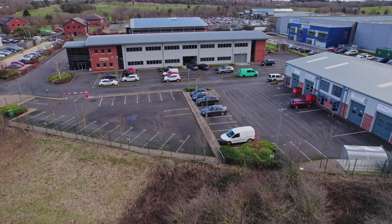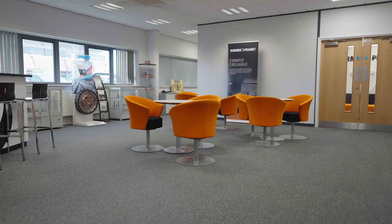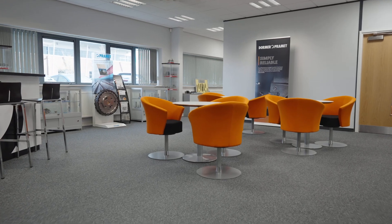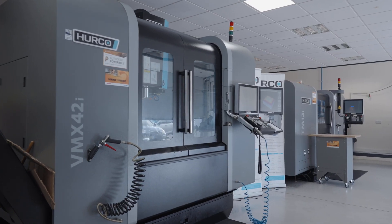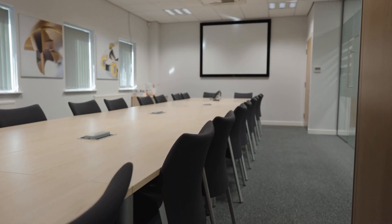Here we are in your wonderful facility — we're going to have a wander around and you're going to show me all the great things you have available and tell me a little bit more about Dormer Pramet. So this is our UK sales office; we have a customer service function upstairs. Where we are now is our technical training centre, open for customers. We can do live demonstrations, take customer projects. Today we'll go through the machine centre — we've got a machining centre and a lathe.